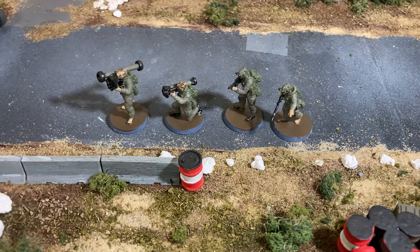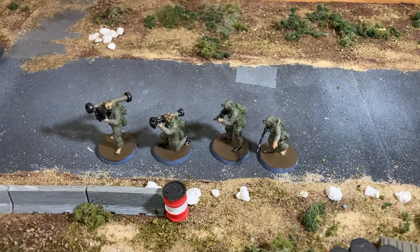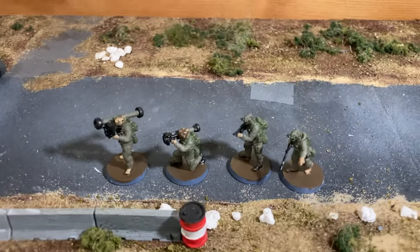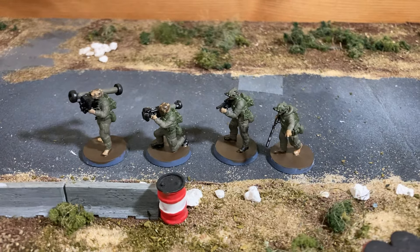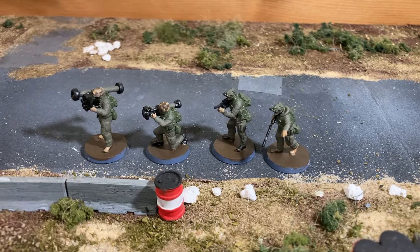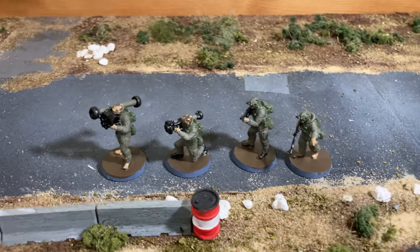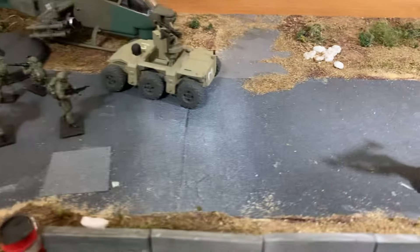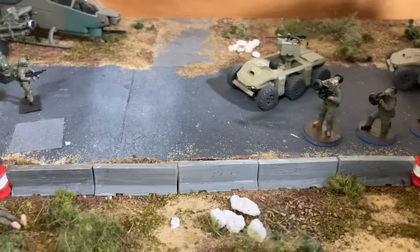Good evening everyone, a quick video. These are four printed figures from Printed Oz, available on Etsy. The seller is Zach. He normally does 28mm, but I messaged him and he's done these especially in 1/72nd scale, and he's the maker of these little vehicles here as well.